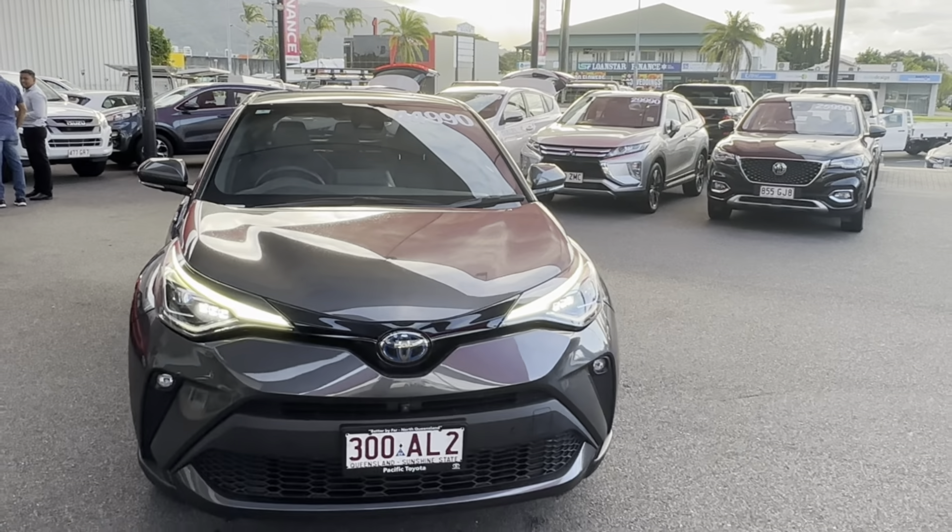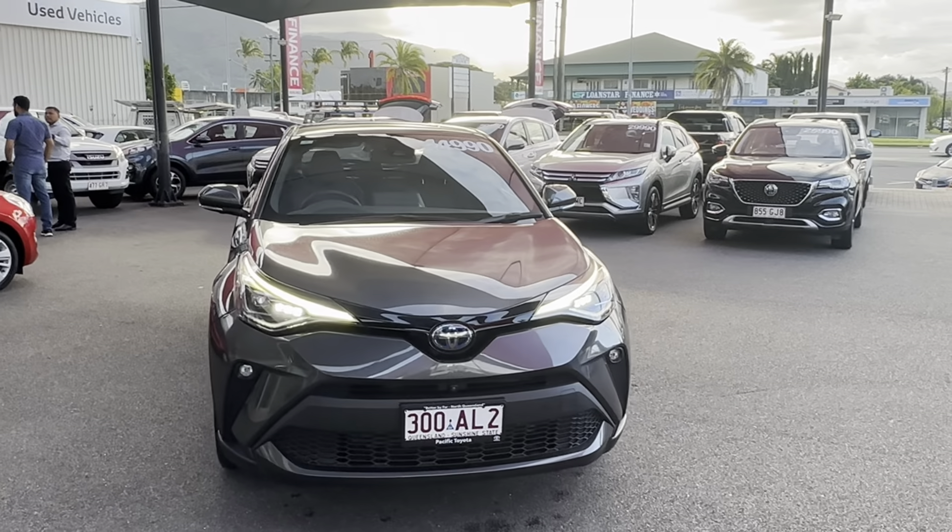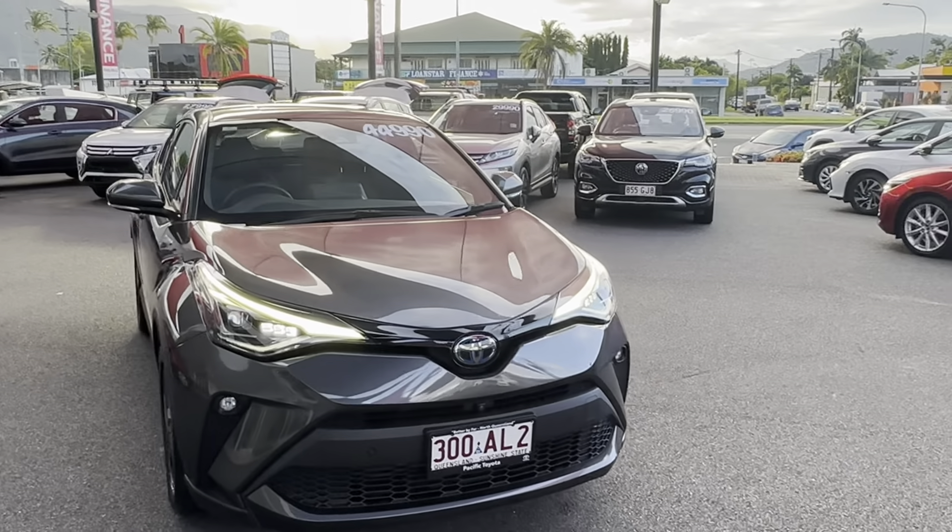I hope you enjoyed your video tour of the Toyota C-HR Hybrid. Please let me know if you have any questions or if there's anything you'd like to see in more detail. Hope to hear from you soon.